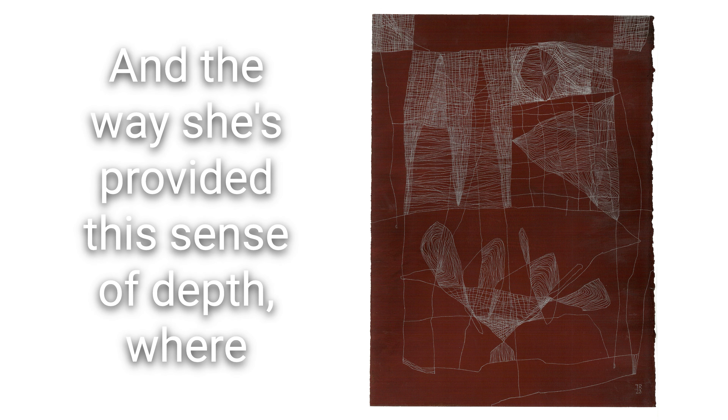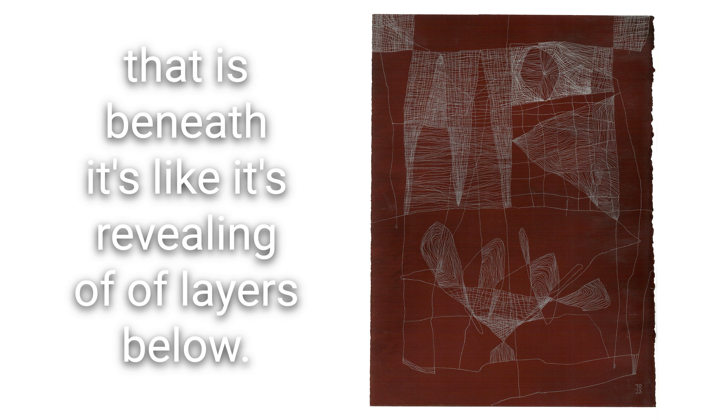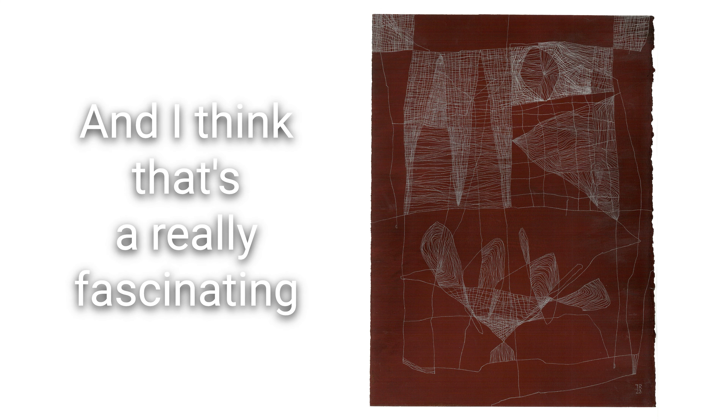The interwoven lines in this piece are really fascinating — the way the organic shapes combine and co-join with the shapes adjacent to them. I really love the circular shape top center-right and the way she's provided this sense of depth, where it looks like you're peering through weaving, a cobweb, or some kind of fabric on top through to something that is beneath. It's like it's revealing layers below, and I think that's a really fascinating aspect of this drawing.